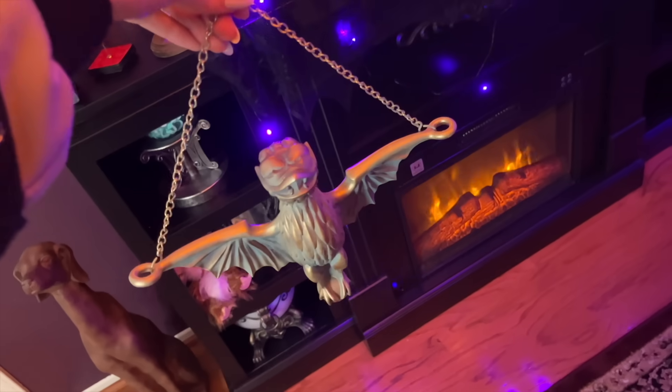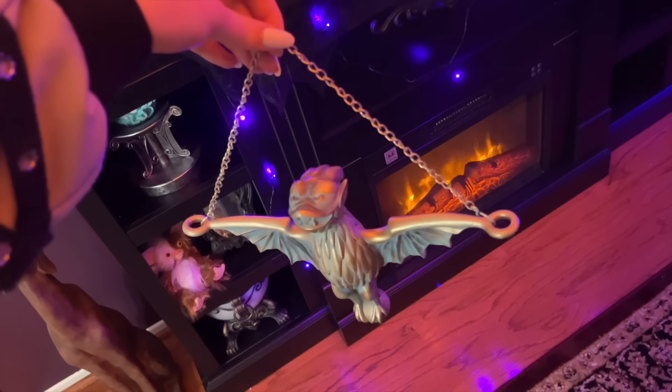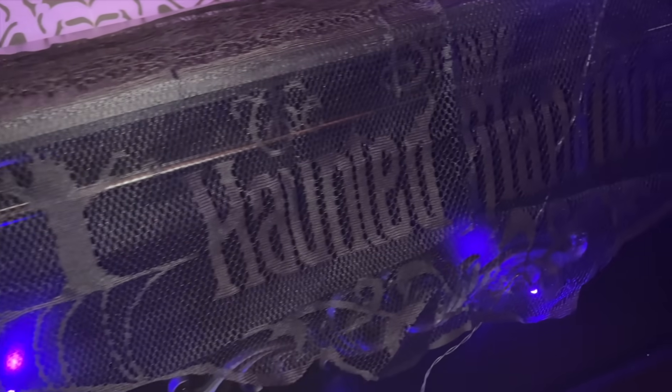The last two things before I show you the animatronic: I got a really cute hanging bat from the Haunted Mansion ride — it's a replica of the actual one. I needed it. It's going to go in my Haunted Mansion loft. And I got this Haunted Mansion light-up mantle thing that goes on top of my fireplace mantle. It lights up so it was a win-win.